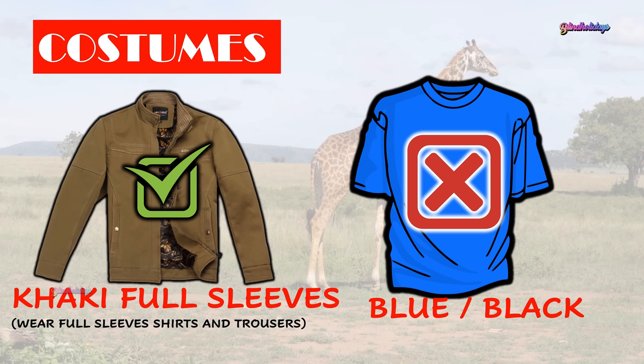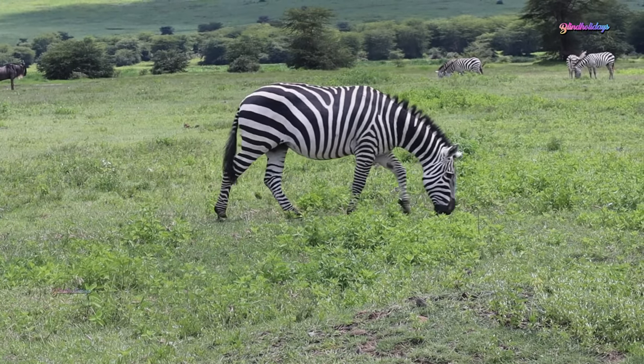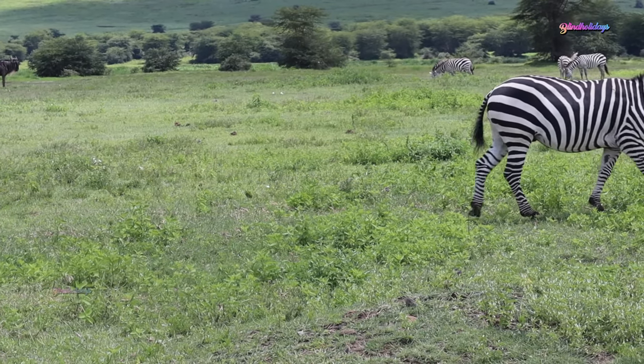It is recommended to wear khakis or brown long-sleeved shirts and trousers during your safari. Avoid wearing blue, black, or bright colors because tsetse flies love these colors, and there's a chance you may get painful bites from these flies if you wear bright colors.